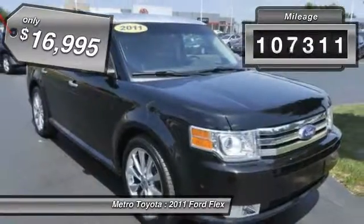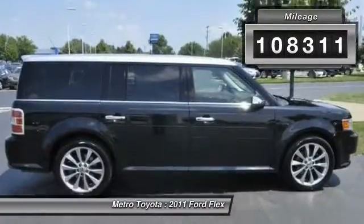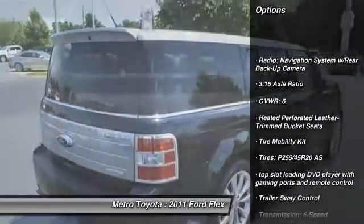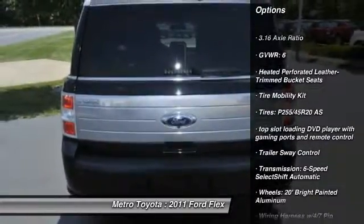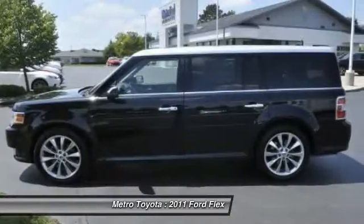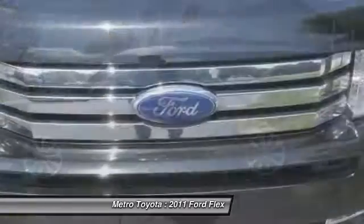This vehicle has less than 110,000 miles. Here are some of this vehicle's great options: navigation system, all-wheel drive, traction control, heated seats, xenon headlights, Bluetooth, automatic transmission, cruise control, fog lamps, compass.